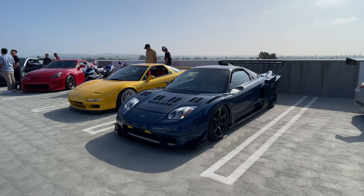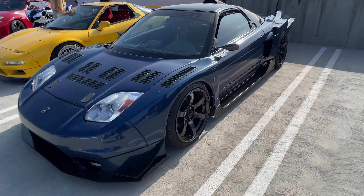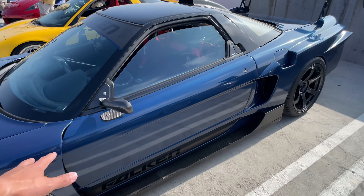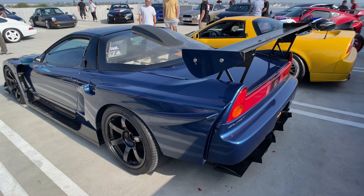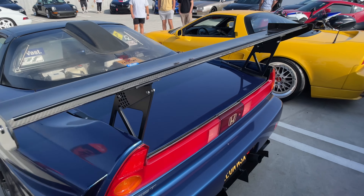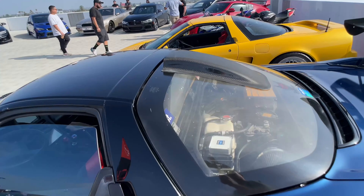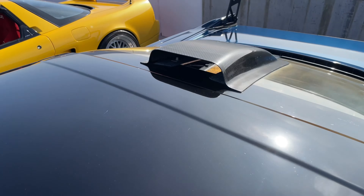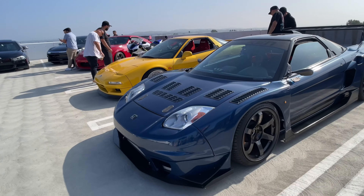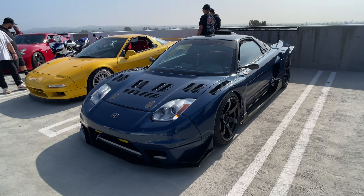Check out this NSX with a wide body kit — how sick is that? This profile is absolutely killer. Look at that line. I usually don't see NSXs really modified like this; you usually see them kept stock. This has an air scoop and it looks functional — it actually pushes air into the engine bay. And it's sitting quite nicely at the right height. Beautiful car.